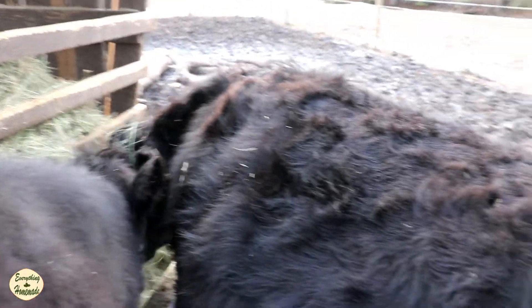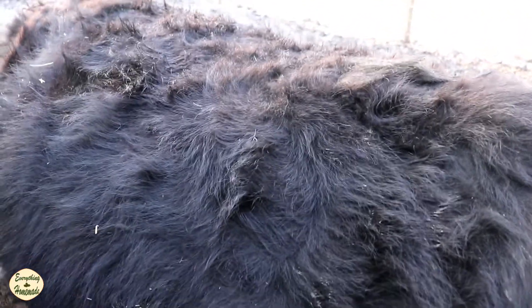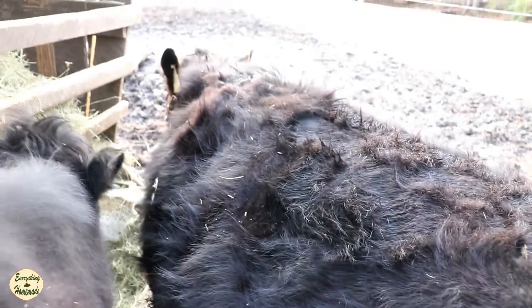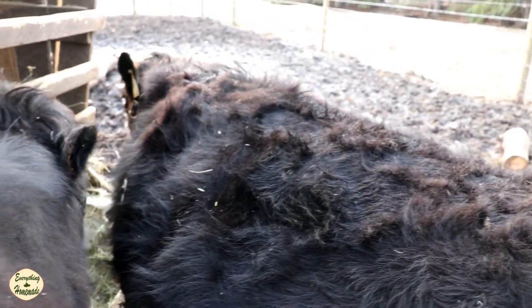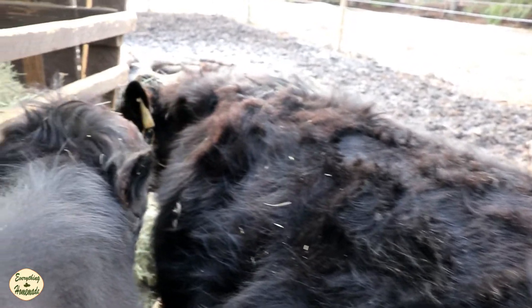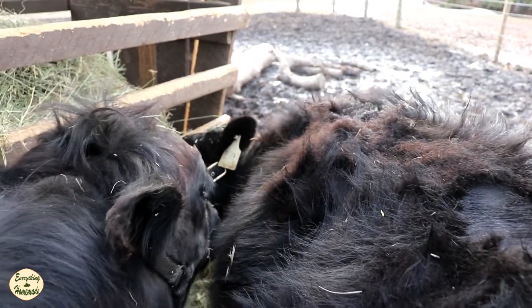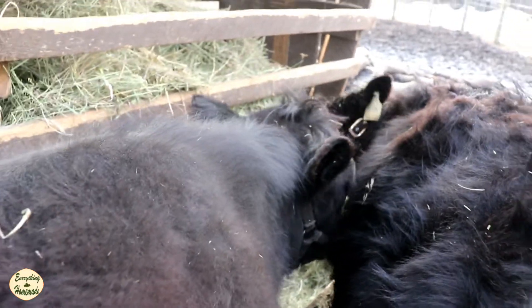Her tail is not up, so we're good today. She's got a good appetite and is not restless, so she's definitely making progress. There's also major progress on her udder — she's got a lot of hair on it which makes it hard to see, and she's kind of muddy, but you can feel the heaviness in that udder.